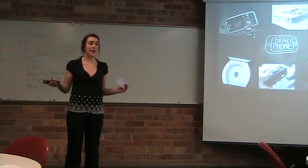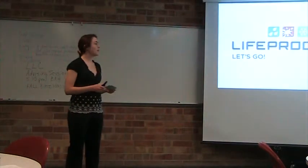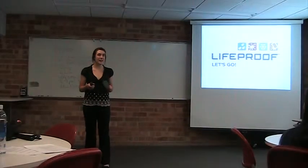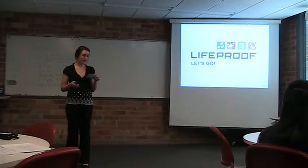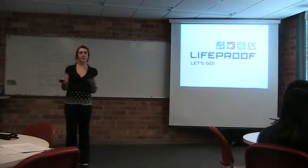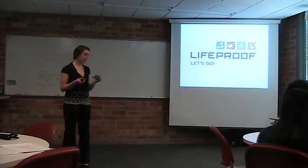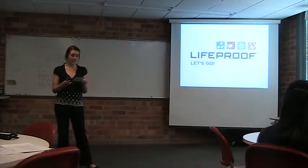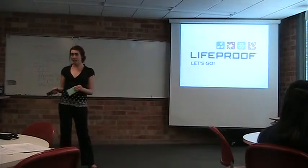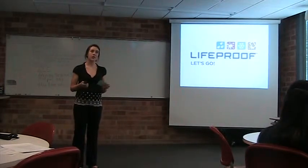And as college students, you don't have enough cash to pay for textbooks, let alone a new phone. My name is Caitlin Franks and I work for LifeProof Phone Cases. I am the product marketing manager for LifeProof, which basically means that I'm involved in the development of new products and then their launch. Today I will be informing you about the superior quality of LifeProof Cases and how it can enrich your lives. I will tell you why you need our LifeProof Cases, how it's superior to other cases, and then the advantages of our product.